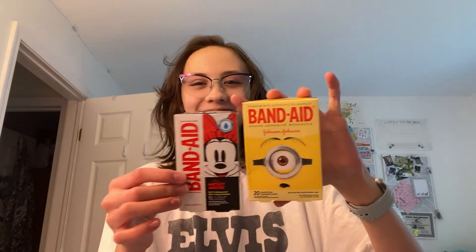I'm a sucker for fun band-aids — like the Disney ones and stuff. So I got these Despicable Me Minion ones. I love the Minions, they're hilarious. I just think these are fun to wear — they make my ouchies feel better.